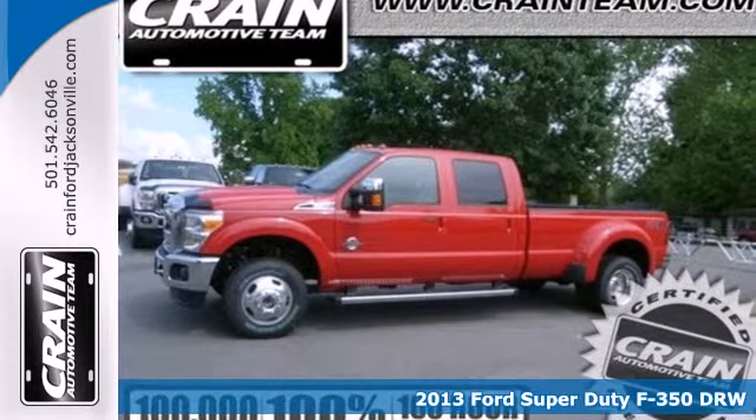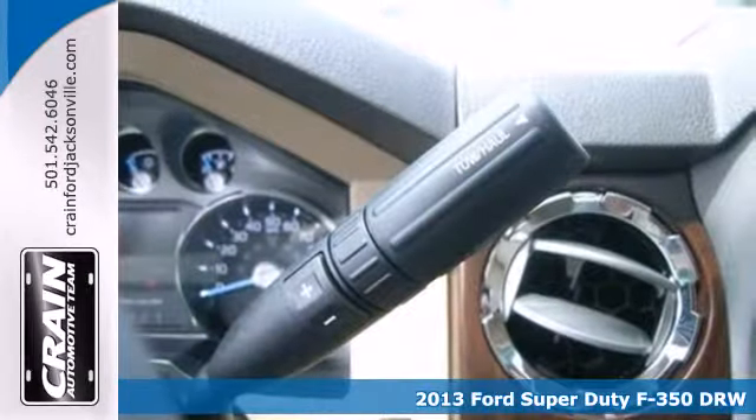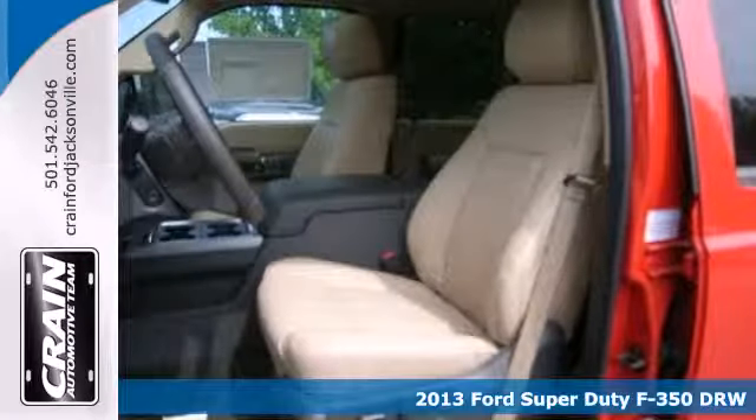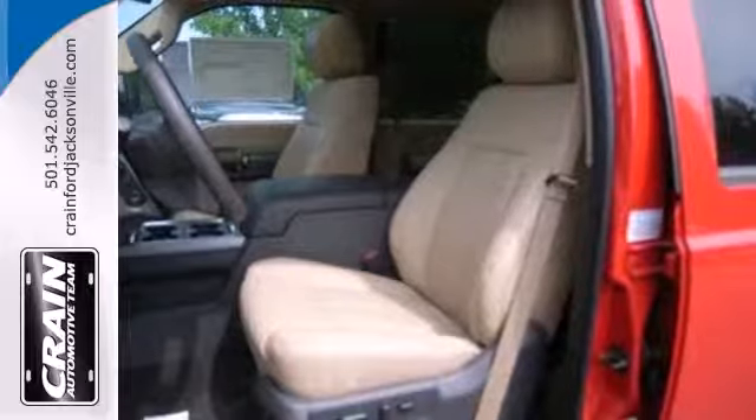It's a 2013 Ford F-350. It doesn't matter if you're hauling bricks or towing your boat, this F-350 is always working, even when you're not.